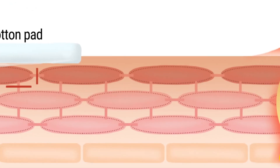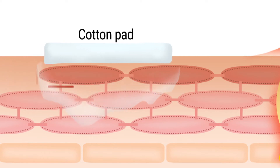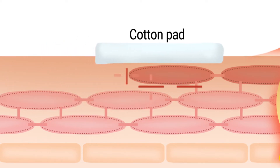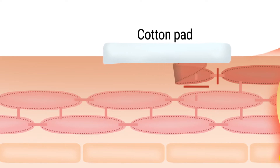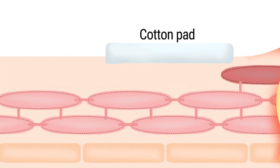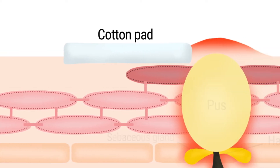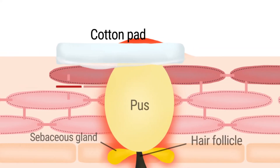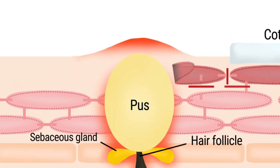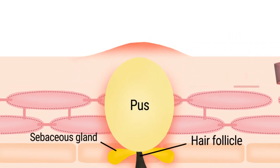Mandelic Acid 5% Skin Prep Water removes unnecessary dead skin cells mildly and effectively by dissolving corneodesmosomes, which are basically particles that connect dead skin cells. This exfoliating treatment improves the skin tone and texture while boosting the effectiveness of other products. Also, Mandelic Acid 5% Skin Prep Water is great for acne due to its anti-inflammatory and anti-bacterial properties.